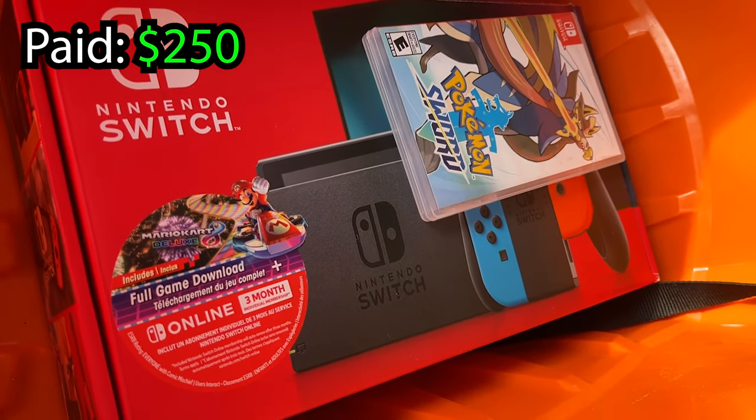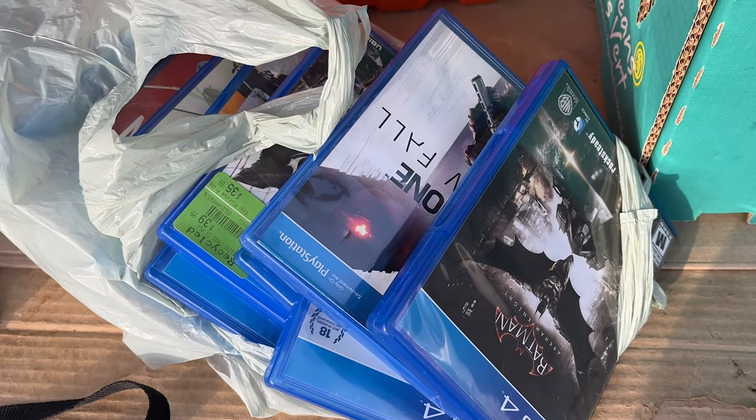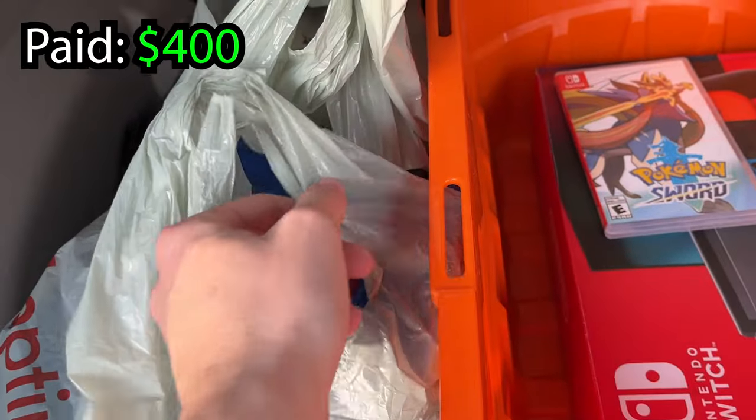Next up we picked up this Nintendo Switch in box as well as a copy of Pokemon Sword. Now we're off to our next location. After about a 40 minute drive, ended up getting a whole bunch of PlayStation 4 games as well as a PlayStation 4 Pro console.